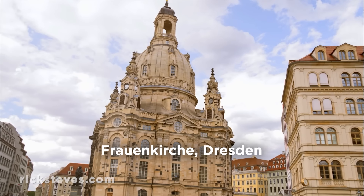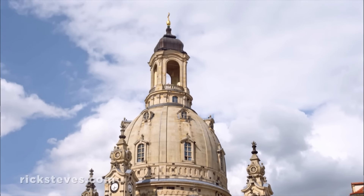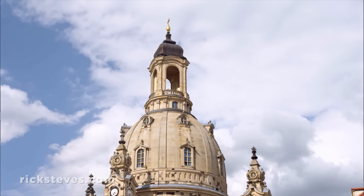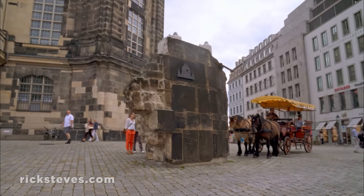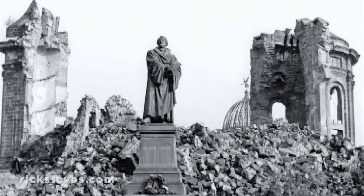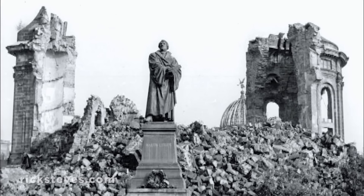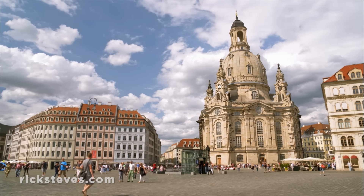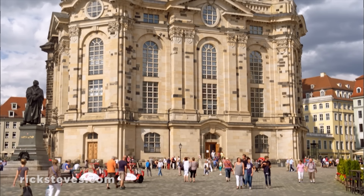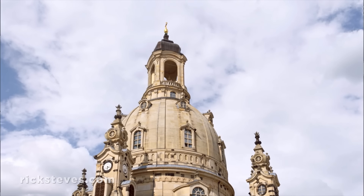The Frauenkirche, or Church of Our Lady, is the symbol and soul of the city. When completed in 1743, this was Germany's tallest Protestant church. Then, in February of 1945, after the city was bombed in the last months of the war, the Frauenkirche collapsed. For a generation, it lay there, a pile of rubble. Then Dresdeners decided to rebuild it completely and painstakingly. With the help of international donations, Dresden's most beloved church was rebuilt and finally reopened to the public in 2005.